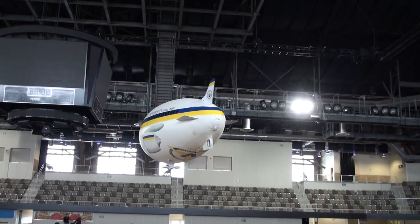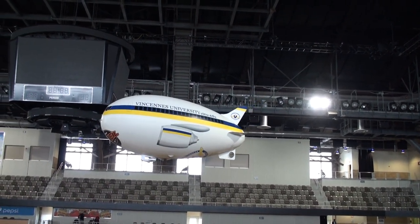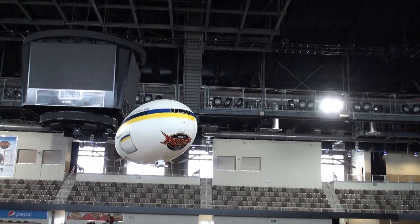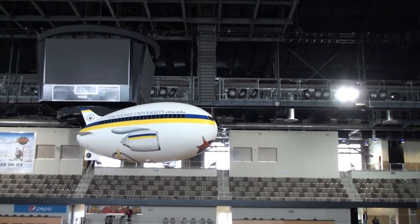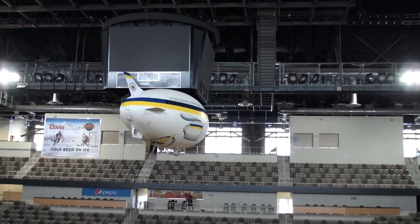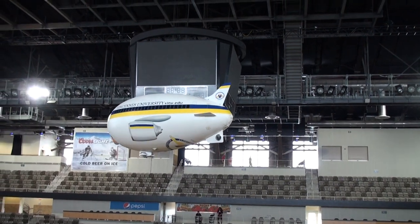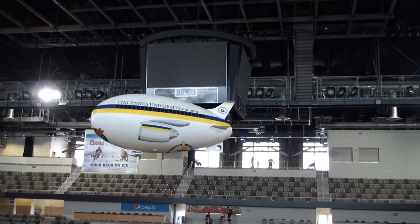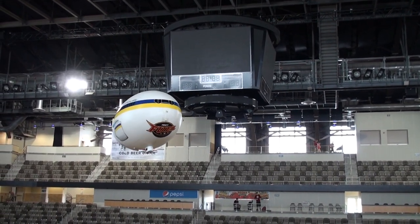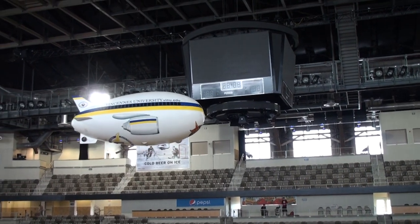For more information on this beautiful 15-foot nylon blimp, contact me, Scott Fisher, at 414-425-9993, or go to rcblimp.net. You can also find us on Facebook and of course YouTube — lots of videos on YouTube. This is the 15-foot remote control nylon blimp for the Indy Fuel, here at the Coliseum in beautiful Indianapolis, Indiana.